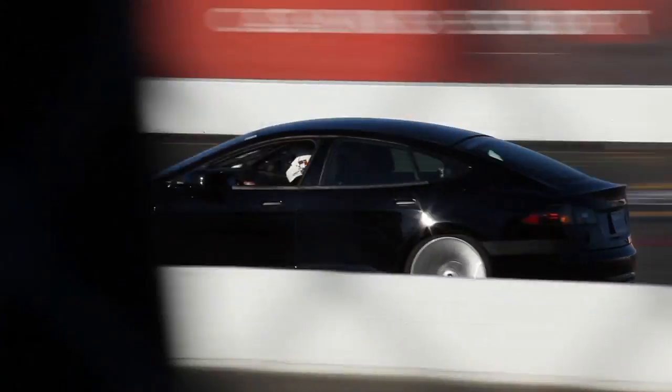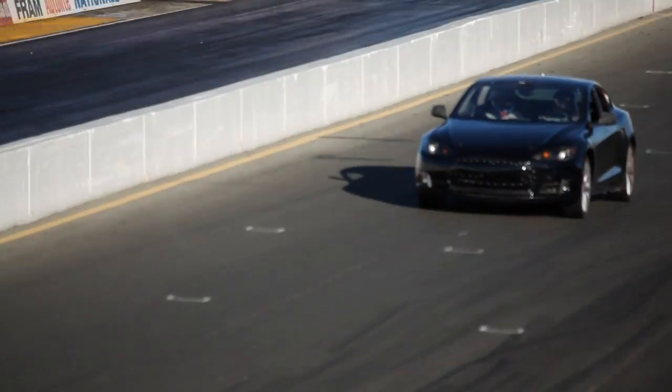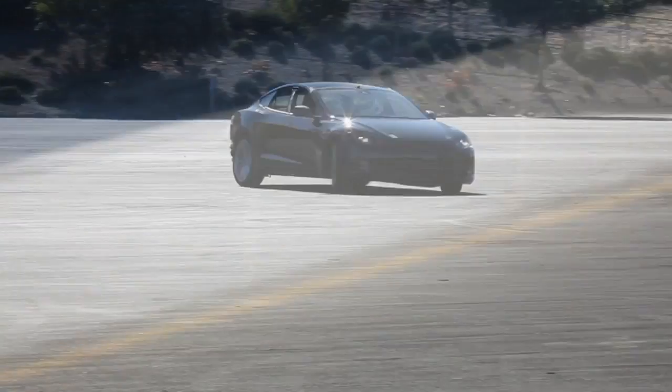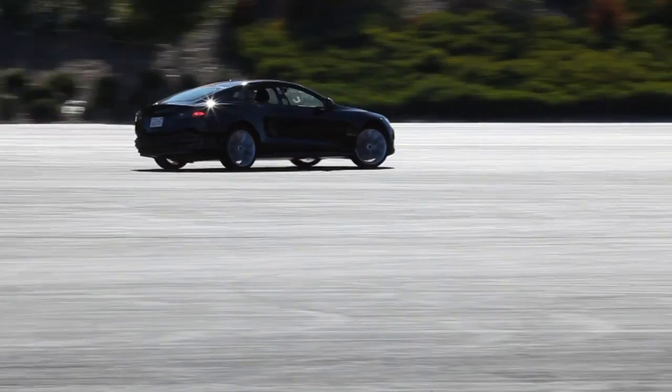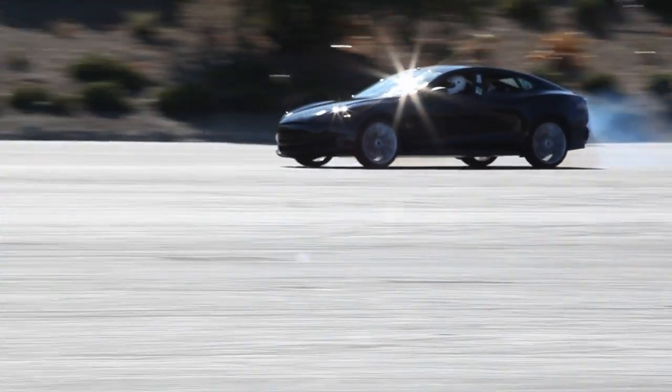Something you may already have heard about: we announced yesterday that there's going to be a performance version of the Model S that can do 0-60 in under 4.5 seconds. And that will be available from start of production in the middle of next year.